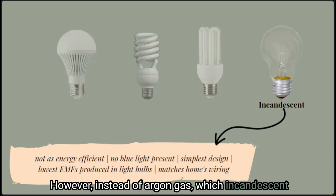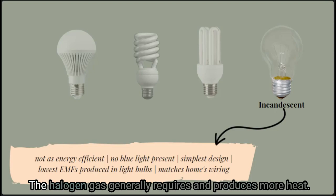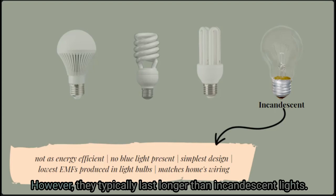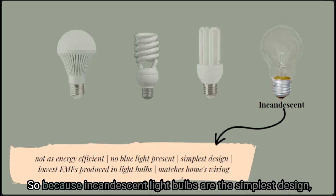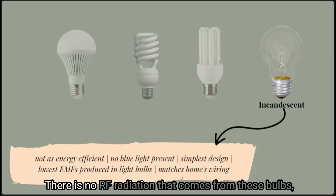Halogen lights are in the same category as incandescent light bulbs, but instead of argon gas they use a halogen gas, which generally requires and produces more heat, though they typically last longer. Because incandescent light bulbs are the simplest design, they are also the lowest EMF-producing bulbs you can find. There is no RF radiation from these bulbs, and the design often matches the wiring in most homes.